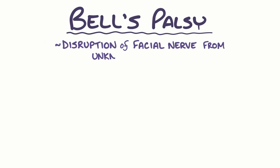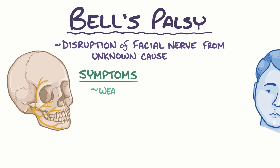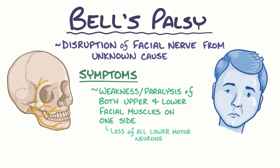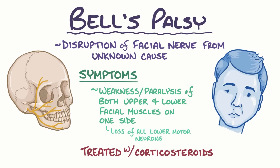As a quick recap, Bell's palsy happens when there's a disruption of the facial nerve from an unknown cause. The most common symptoms are weakness or paralysis of both the upper and lower facial muscles on one side of the face, due to the loss of all lower motor neurons. Bell's palsy is treated with corticosteroids, but in most cases, symptoms usually subside on their own.